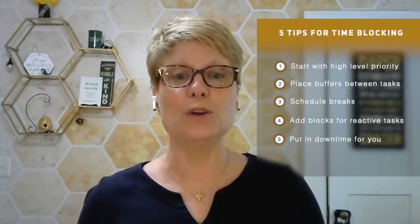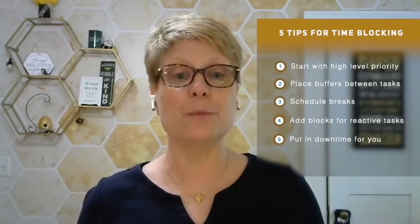Number five: put in downtime for you — for relaxation, for learning. Set aside time for professional development or pleasure reading.